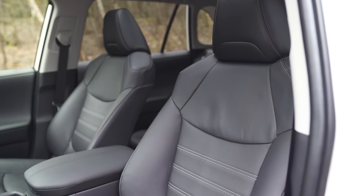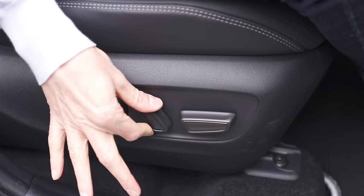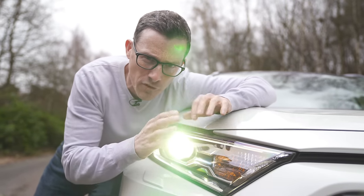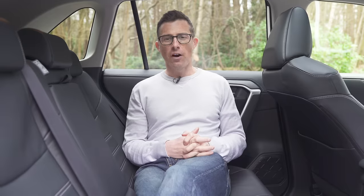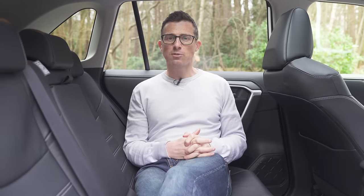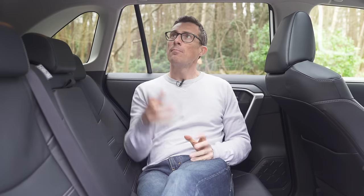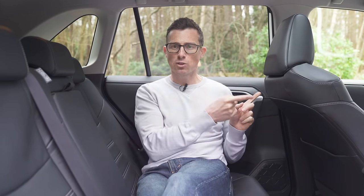If you want a leather interior you need to pay extra for the Excel version, which also gets electric operation of the driver's seat, heated seats, a heated steering wheel, blind spot monitoring, and all-LED headlights. Finally there's the Dynamic model, which adds sporty touches such as two-tone paint, black alloy wheels, black headlining, and sport seats.